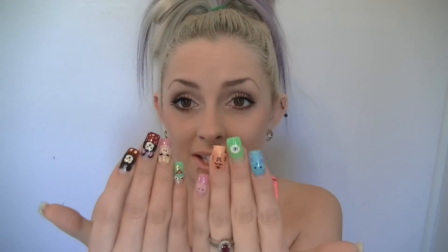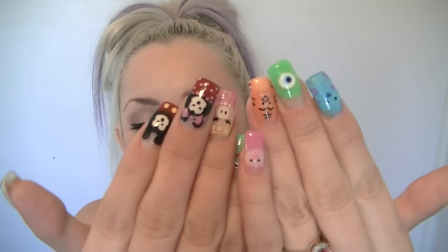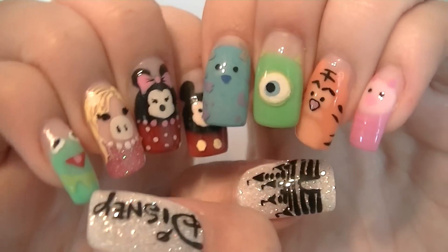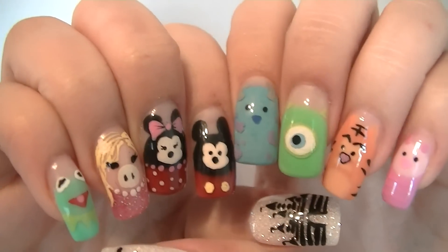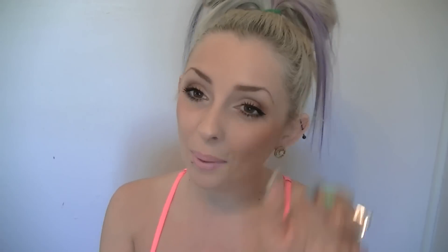Hopefully if you guys have any questions about my nails for the next few weeks you will revert back to this video to see how long it took, the colors, the characters, or anything — detailed close ups. So here's another detailed close up of the nails. They are so adorable and I'm just so excited and thankful for cute nails. Hope you guys enjoyed this video — short and sweet but cute and colorful, so color up your life. I will talk to you guys tomorrow. Have a great day!